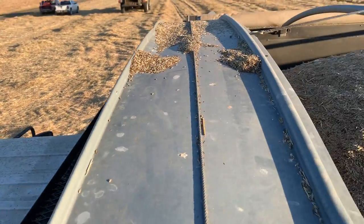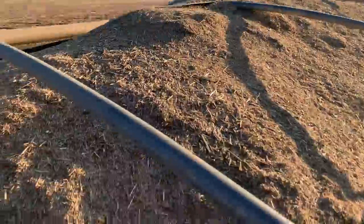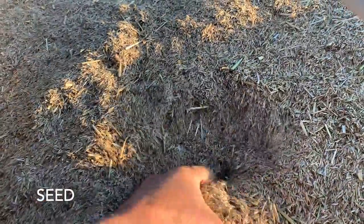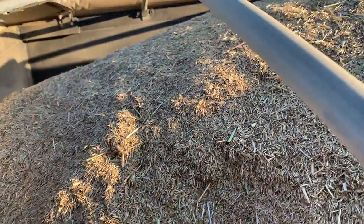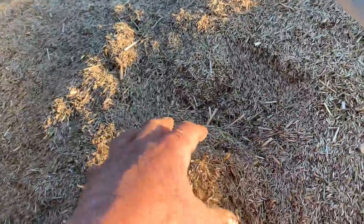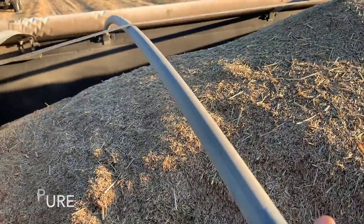Look at this — it's a whole truckload of seeds. There are a few pieces of straw left in it and a few bugs, but almost all of it is just grass seeds. All of this will go to a special place where they sift and clean it further, separating any remaining straw or dirt until it's 100% pure grass seed, ready to plant a soccer field.